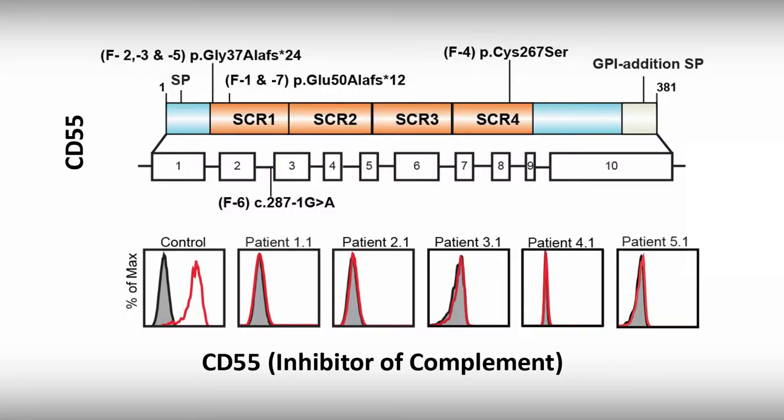CD55 is best known as a negative regulator of the complement pathway — complement being a protective mechanism against bacterial infection. Normally, complement is triggered on the surface of bacterial cells and results in the formation of membrane pores that causes the direct lysis of these bacterial cells.